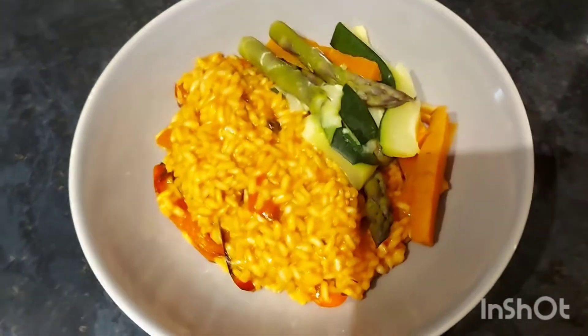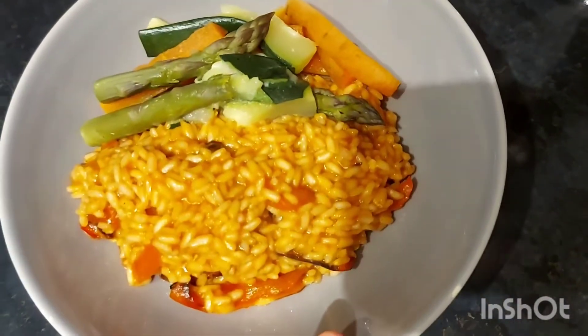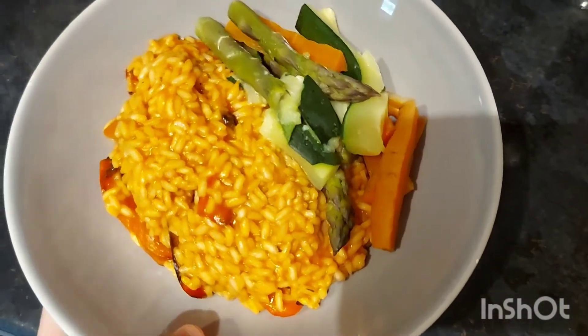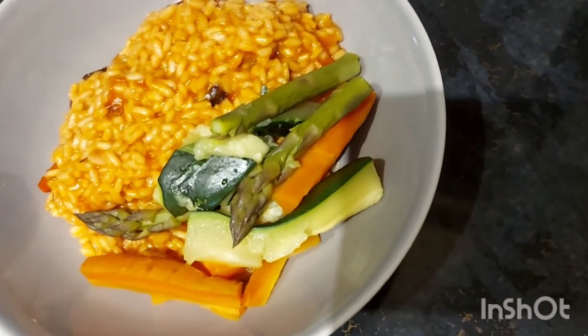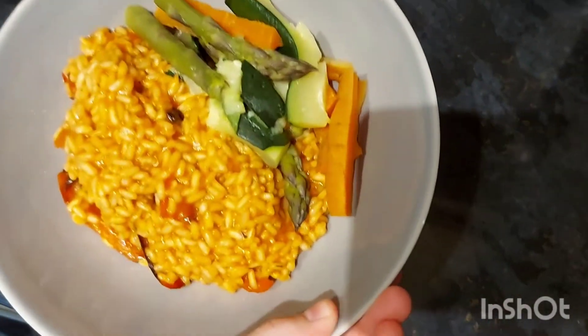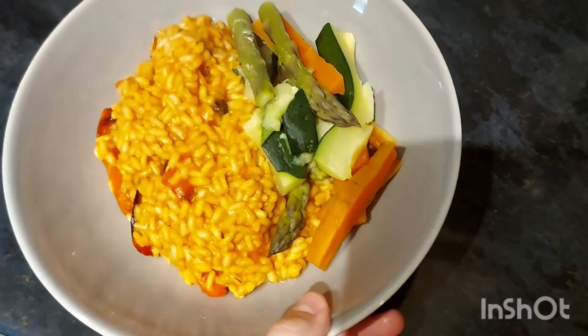I didn't film it, but I had some peanuts as a snack between lunch and dinner. For dinner we've got red pepper risotto, and on the side we've got some vegetables - pretty much the same as in the wrap: asparagus, carrot, and courgette. I'll be sure to show you my dessert because I'm pretty sure I know exactly what I'm going to have.